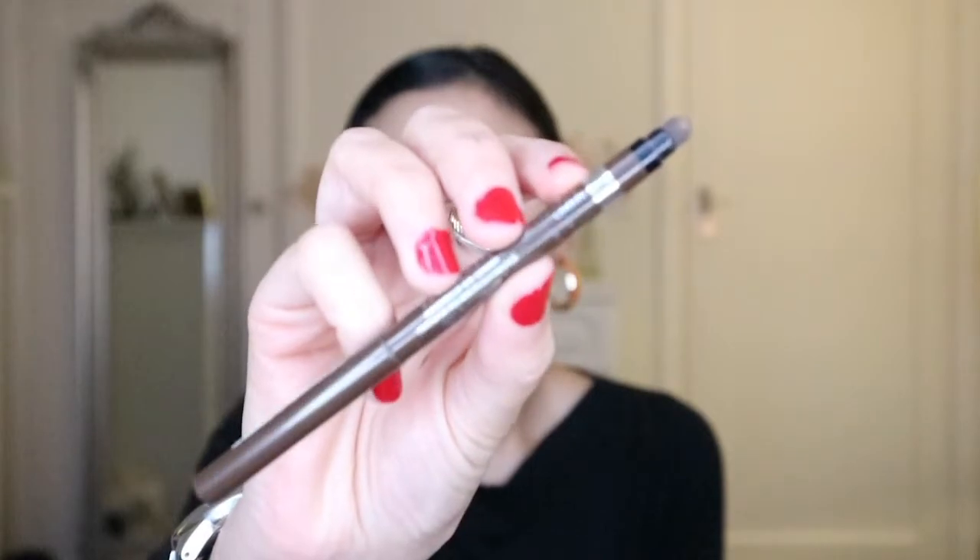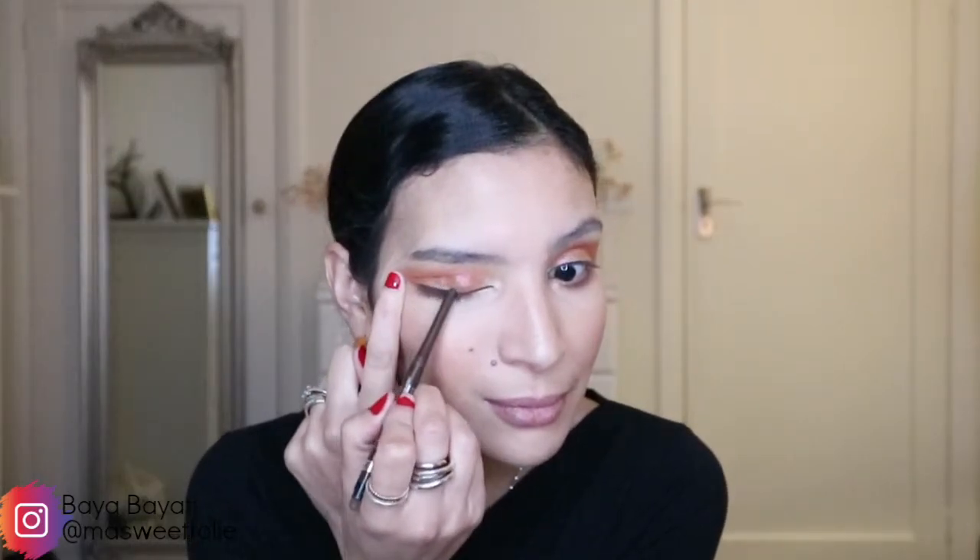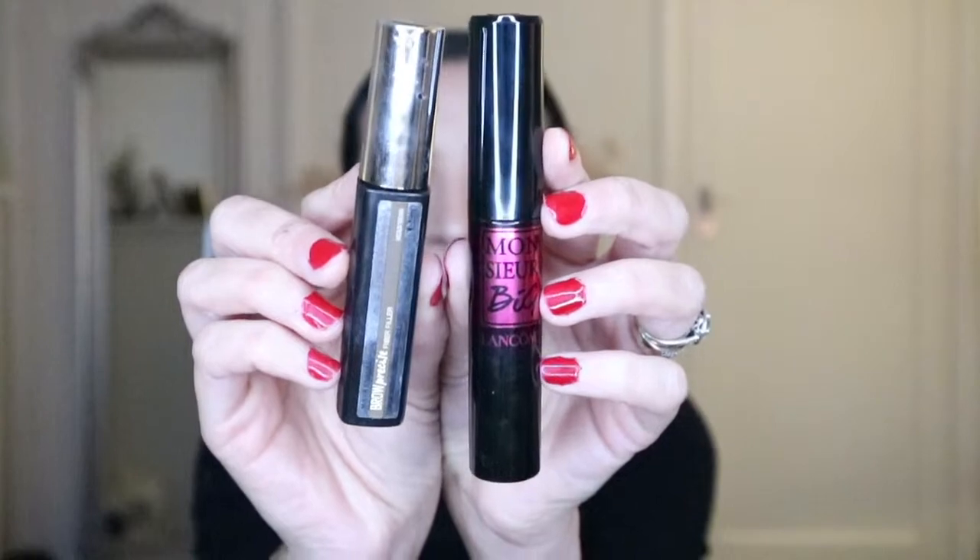For my inner corner highlight I'm using the champagne shade from the Becca face palette, and applying it to my brow bone as well. I'm also taking this eye pencil from Rimmel — the Exaggerate Waterproof Eye Definer in Rich Brown — and blending it out with the little sponge applicator and applying it to my waterline. Off camera I'm applying my Lancôme Monsieur Big mascara and Maybelline Brow Precise Fiber Filler in Medium Brown. The eyes are done — let me zoom in a little bit.